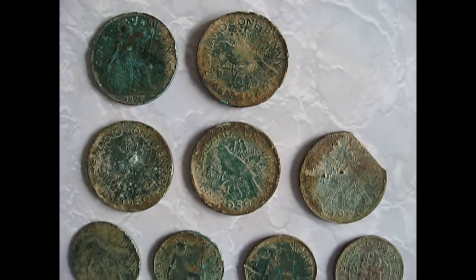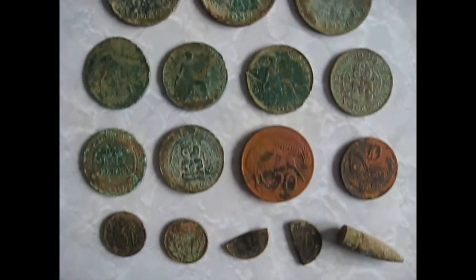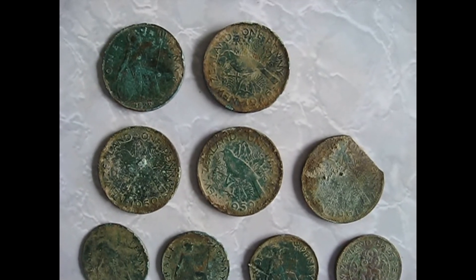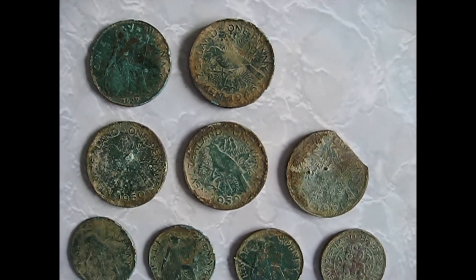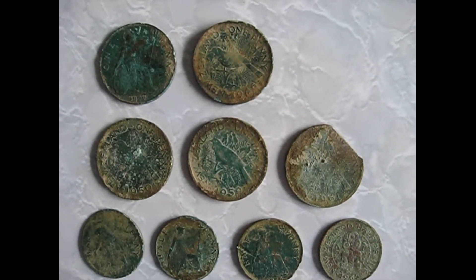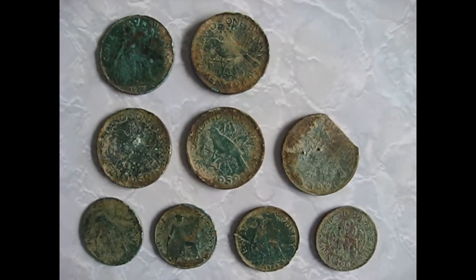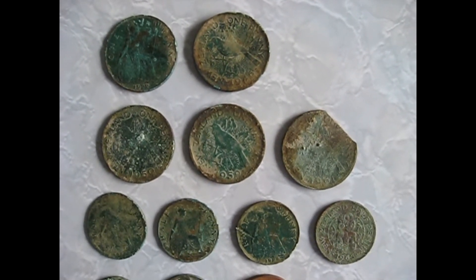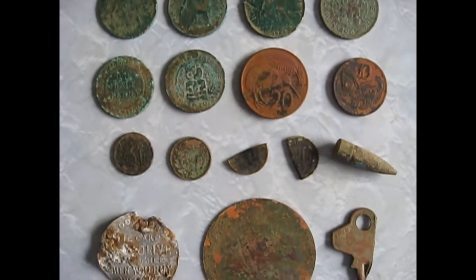Hi everyone, here's a short video of what I've found on the weekend. I went hunting with my friend Ryan. He's got a Garrett AT Pro and I've got a Fisher F2 Metal Detector. We went to the park we've been researching. It's in the plans of the city — well, it was called a borough back then in 1906. So because of its age we decided to go hunt there.